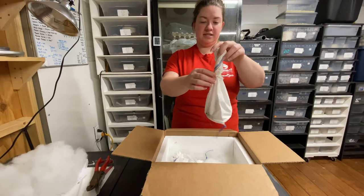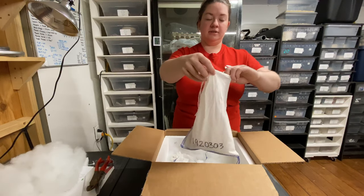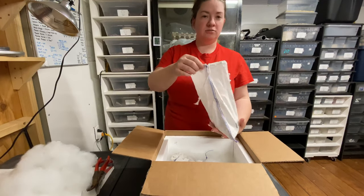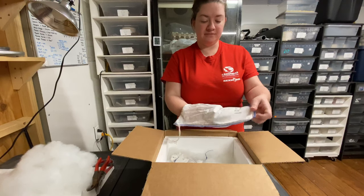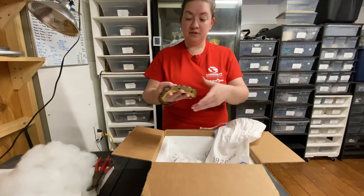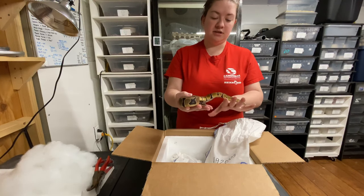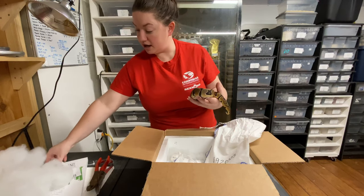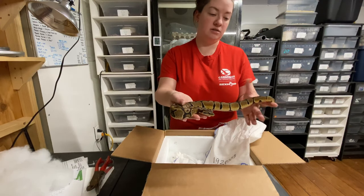Let's see what we've got in the first bag. I talked yesterday about wanting to get into double recessives, so this is a continuation of that. This is a female double het albino pied. I like that — got some nice size on her. It's a 2019 animal; on the card it says she hatched in September 2019. Not too bad, nice well-started baby.